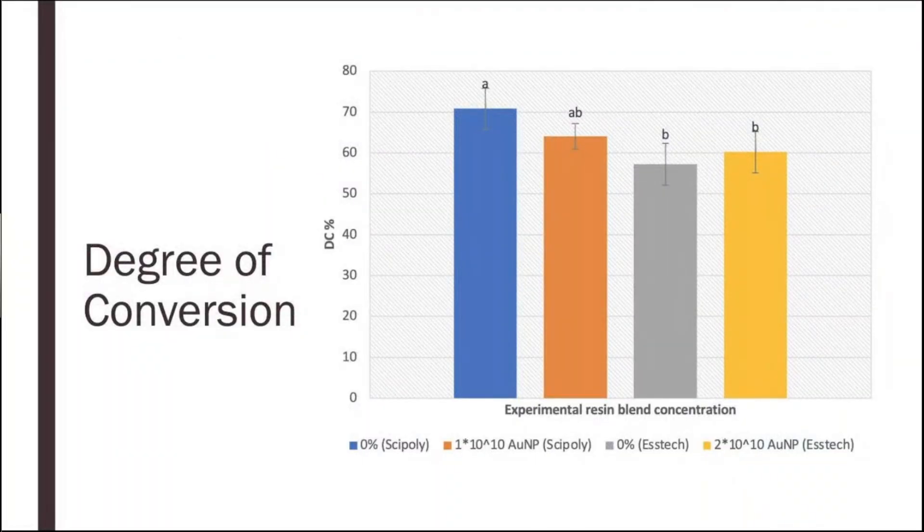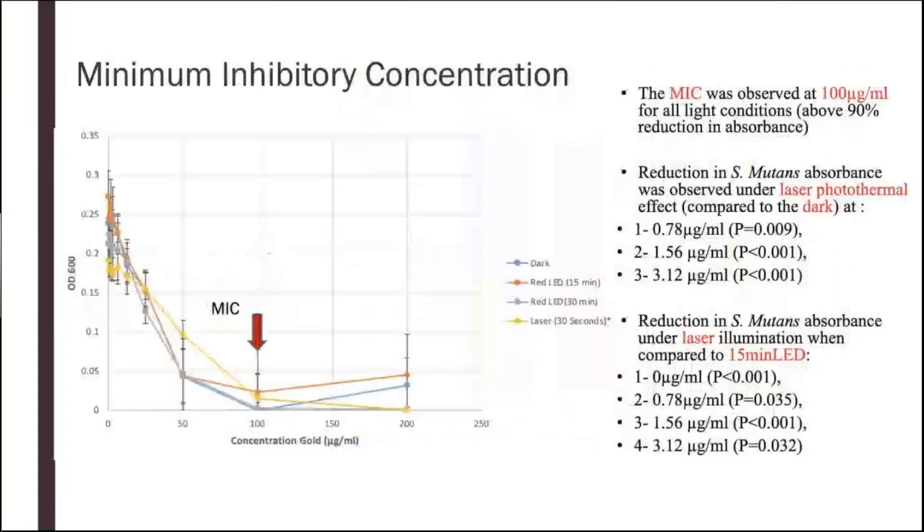So what were the results? The degree of conversion results were interesting: when we added the gold nanoparticles to our blends from both the Cypoly bis-EMA and the Aztec bis-EMA, the difference was not statistically significant. This means that at the concentrations used, the gold nanoparticles are safe to use and will not compromise the degree of conversion.